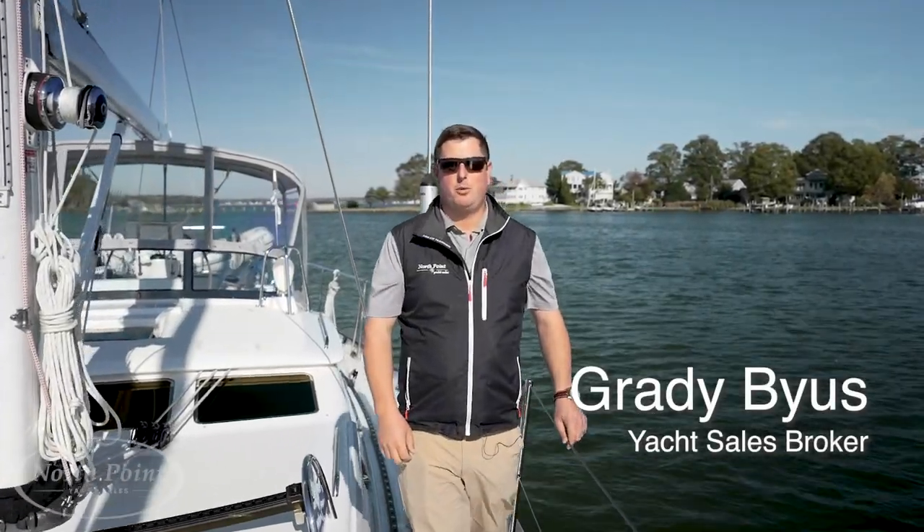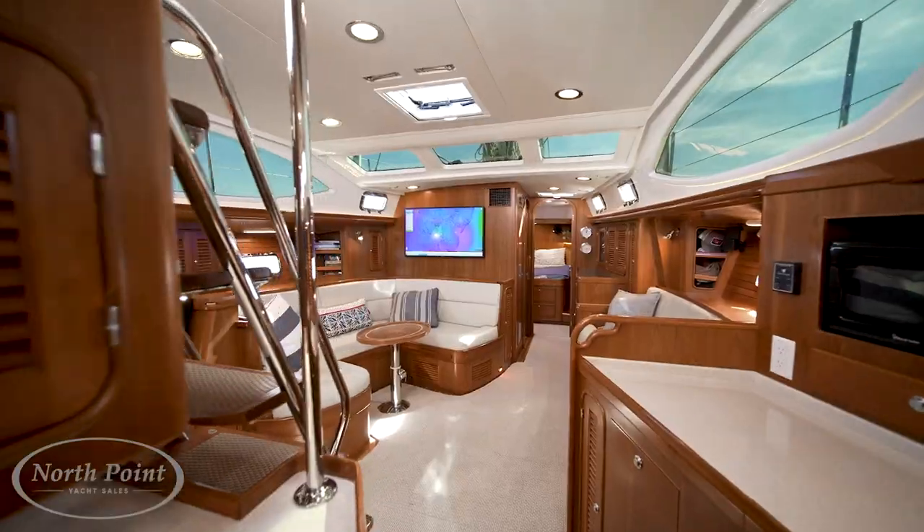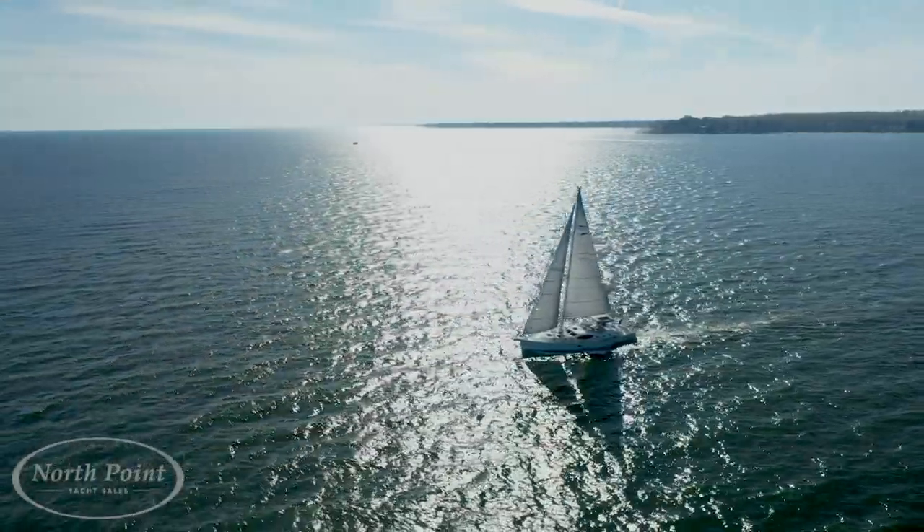Hi there, my name is Grady Bias with North Point Yacht Sales and today we're on a 2019 Passport 545 Ocean Eyes. I'm excited to walk you through the boat, take you out for a sail, and tell you some of the things that make this a very special boat.